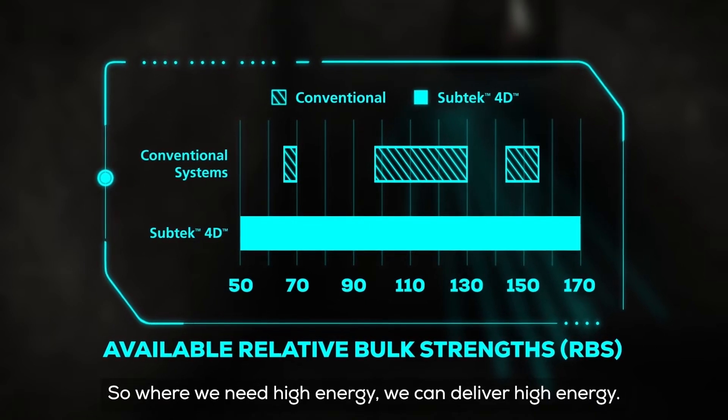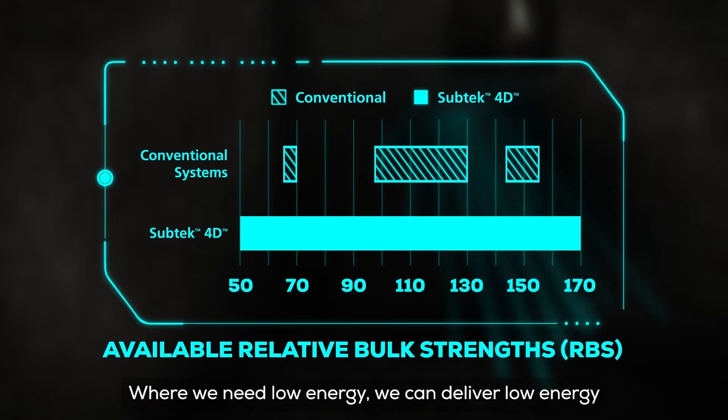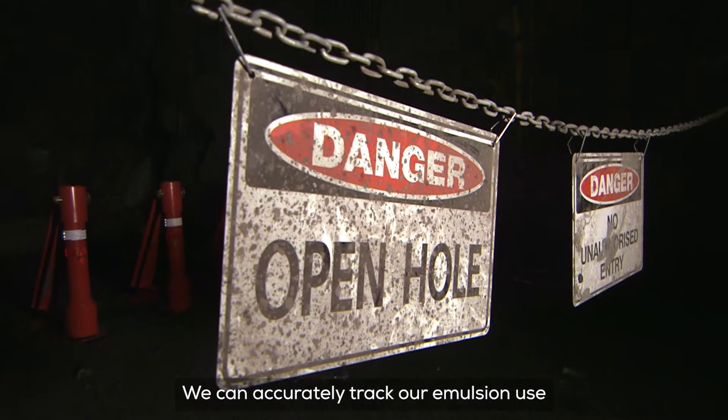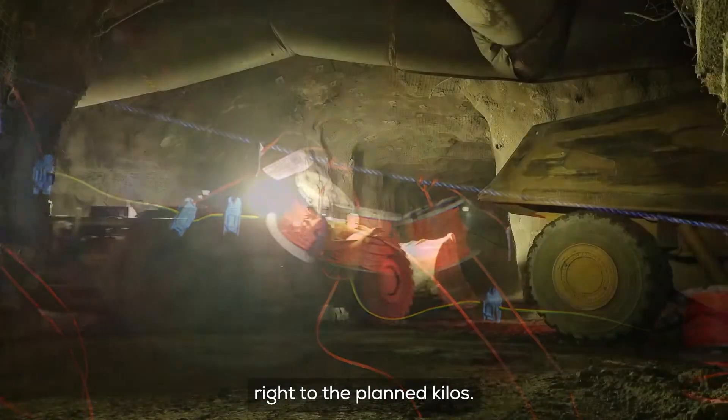Where we need high energy, we can deliver high energy. Where we need low energy, we can deliver low energy. And we can do that consistently. It gives us a lot more engineering control. We can accurately track our emulsion use right to the planned kilos.